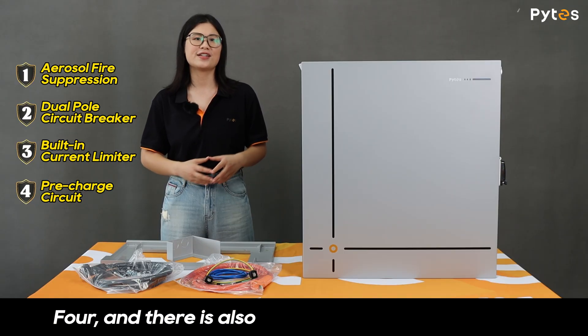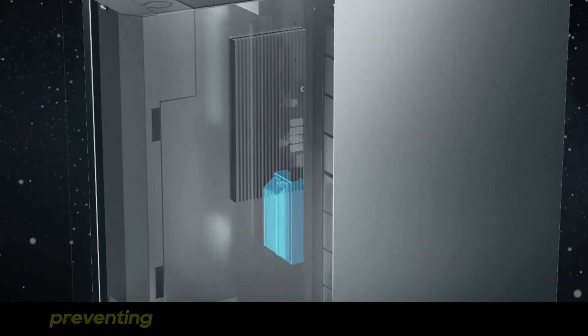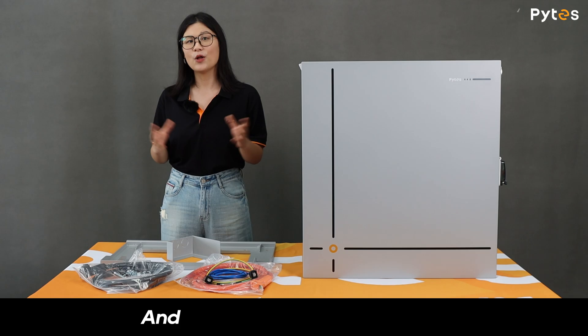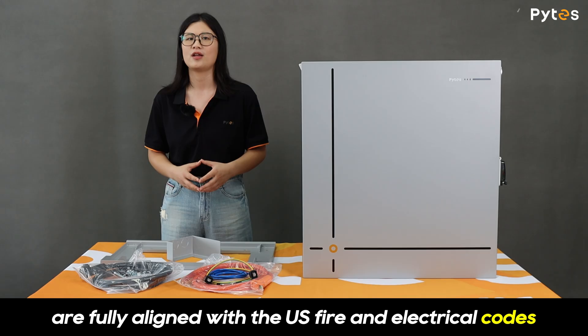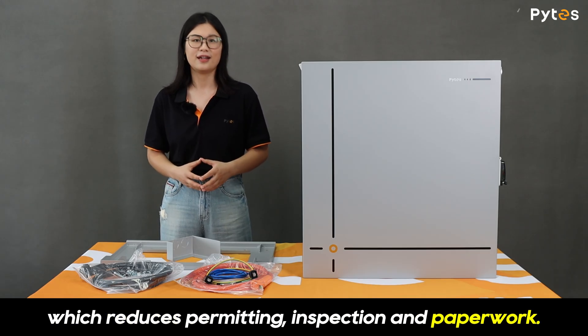Four, an integrated pre-charge circuit protects against in-rush current, preventing damage to critical electrical components. All of those design measures are fully aligned with US fire and electrical codes, which reduces permitting, inspection, and paperwork.